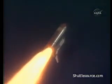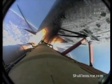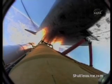Engines now at 72 percent, beginning to throttle back up as the vehicle passes through the area of maximum dynamic pressure. Atlantis, Houston: go at throttle up. Copy, go at throttle up. All three liquid-fueled engines are back at full throttle.